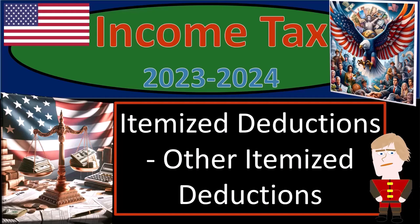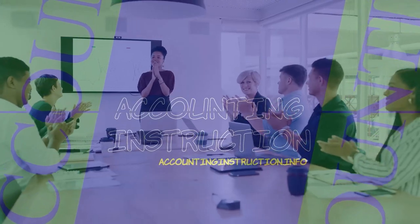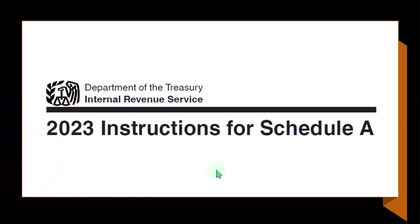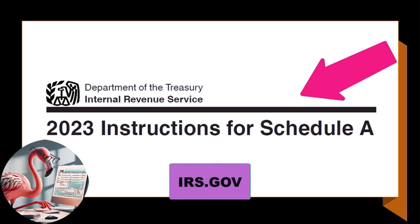Income Tax 2023-2024, itemized deductions, other itemized deductions. Get ready and some coffee because we're providing inspiration about income tax preparation. Most of this information can be found in the instructions for Schedule A, Tax Year 2023, which you can find on the IRS website at irs.gov.